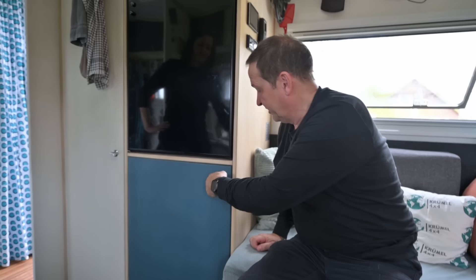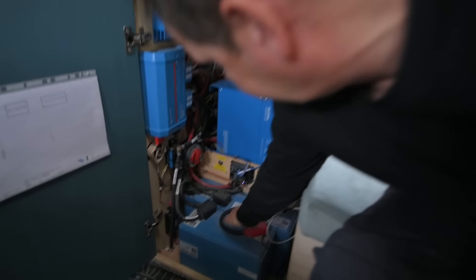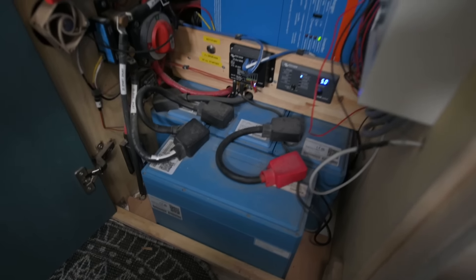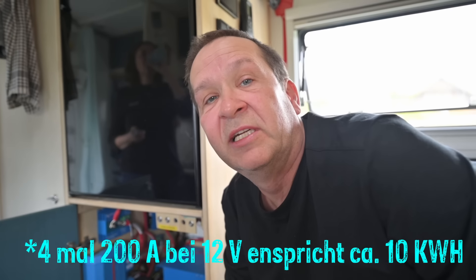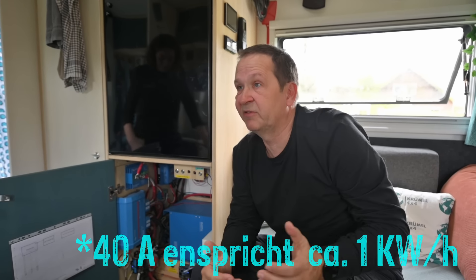Wir haben ja kein Gas dabei, sondern nur Elektroenergie. Damit das mit dem Kochen, dem Kühlschrank und allem anderen reicht, haben wir eine Menge an Lithium-Akkus dabei. Wir haben in Summe vier Lithium-Akkus, alles von Victron – das sind immer 200 Amperestunden von 24 Volt. Das heißt, ungefähr 10 Kilowattstunden haben wir, wenn die Akkus voll sind. Wenn ein kompletter Blackout ist, so wie wir es in den letzten 400 Reisetagen erlebt haben, kämen wir damit vier Tage zurecht. Das ist so geschaltet, dass wir von der Lichtmaschine beim Fahren ungefähr 20 Ampere laden können – das reicht dann immer wieder, wenn wir nach zwei bis vier Stunden Fahrt ankommen. Wir können immer fast eine Woche dann wieder stehen.